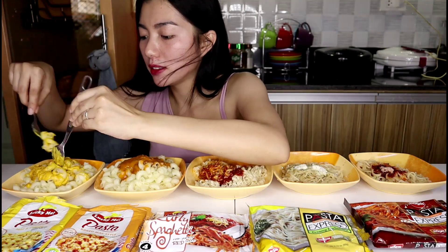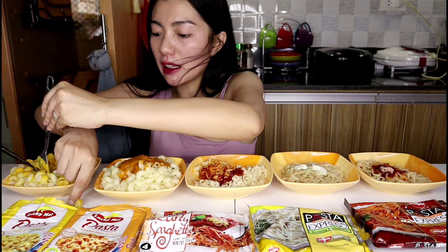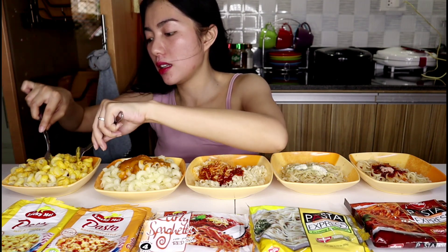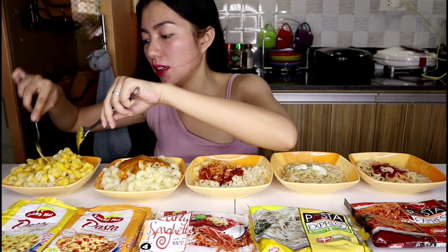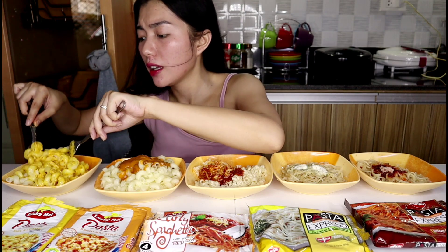So guys, let's taste each of these pastas one by one. The baked mac and the mac and cheese — those were actually bought by my parents before. Back when we were in our sodyante days, when Mom didn't cook, those were what we'd have for breakfast. So I'm really excited since it's been so long since I've eaten these.